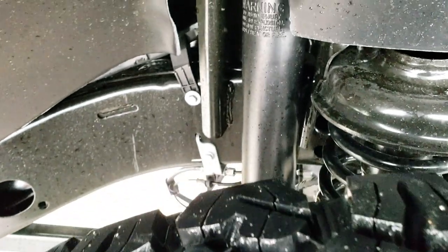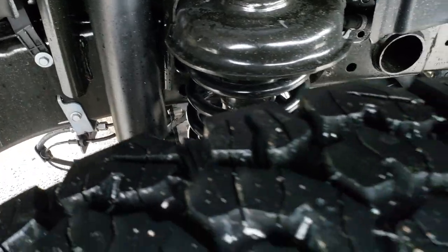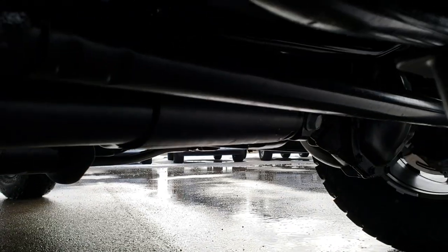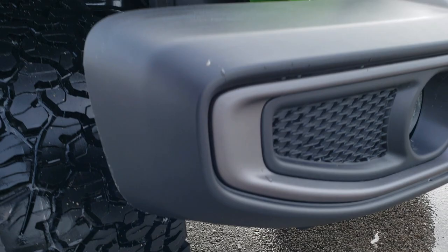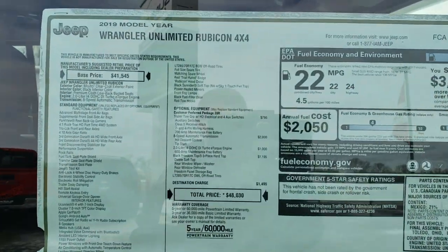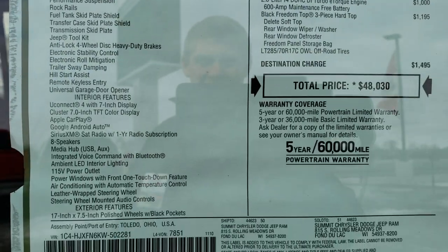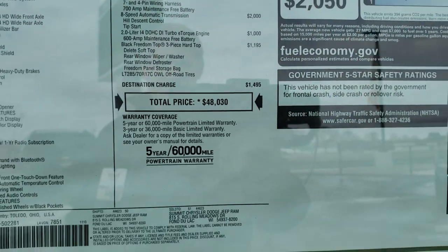Take a look at that off-road suspension. The Rubicons, of course, have the sway bar disconnect. And just so there is no confusion, this is not a 2018 — it is a 2019. You can see the sticker there. It gives you all the options. This one does have the tow group and the 2-liter turbocharged motor.